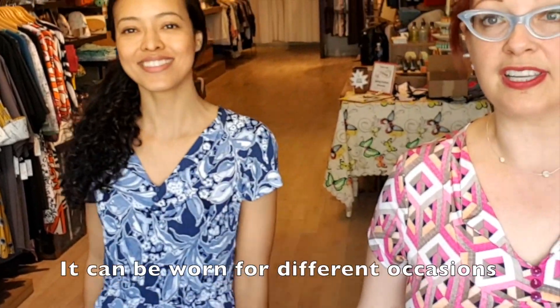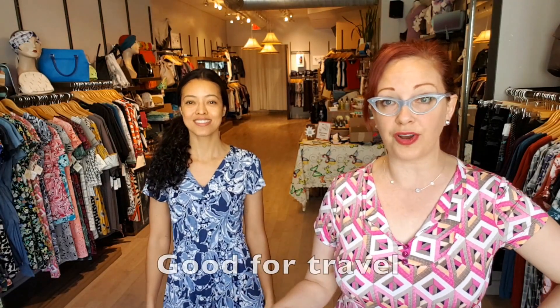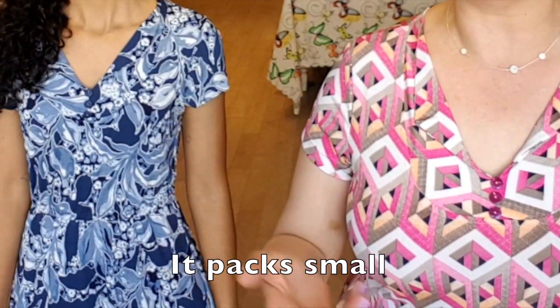It's a cute dress for work — very easy to just throw on and it doesn't wrinkle. It's another great travel piece, like so much of what we have here at Fresh Collective. It packs up really small, goes in your suitcase, and looks fantastic.